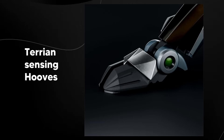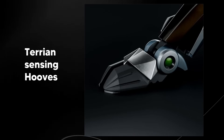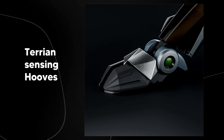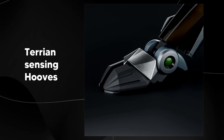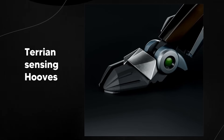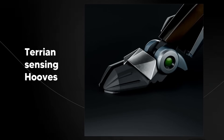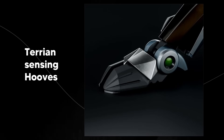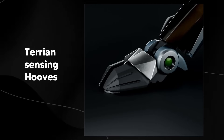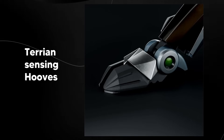Instead of wheels or flat feet, they designed a rubber hoof much like animals have. And it's not just a fancy hoof — there are actually sensors in them. They will change the amount of pressure and grip depending on what the robot is walking on, whether it's gravel, snow, wet grass, or uneven rock. These hooves flex and grip to keep the robot balanced and moving smoothly.